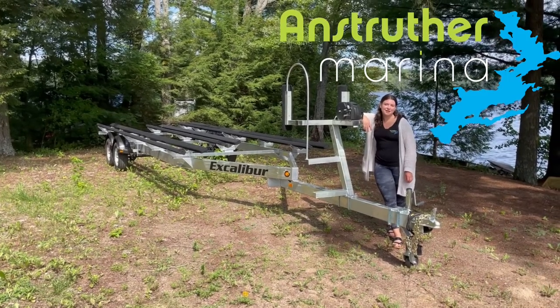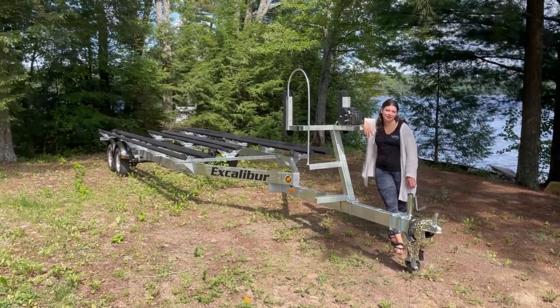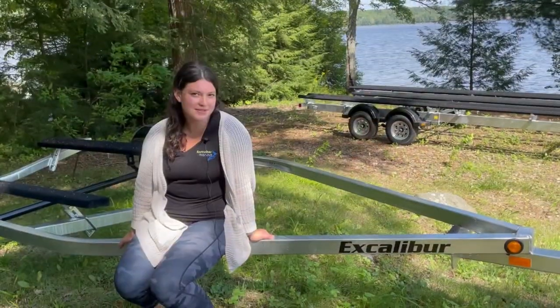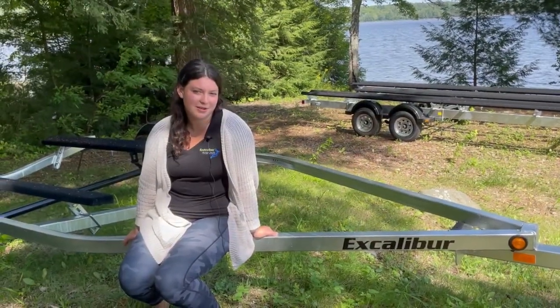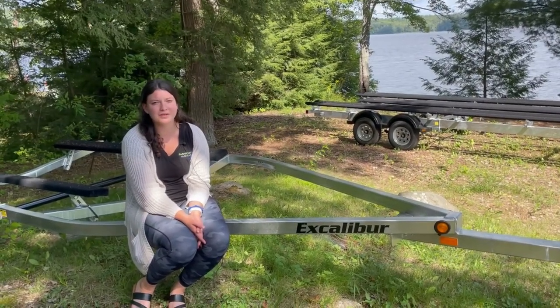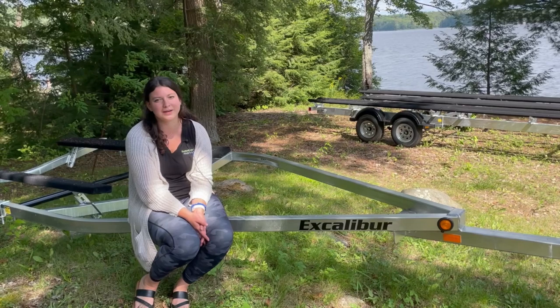Welcome to Ansreather Marina. Today we want to highlight our Excalibur trailers. We're proud to say we're the largest dealer in Ontario. Our prices are the same as what you would find at the Excalibur factory. Excalibur trailers are built right here in Ontario, something important to us because we really like to support Canadian brands.